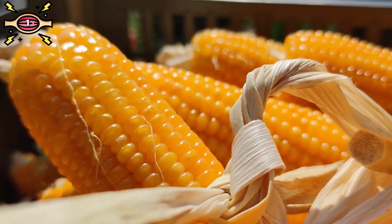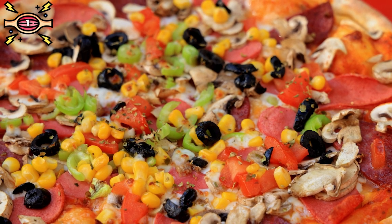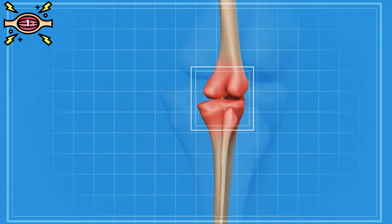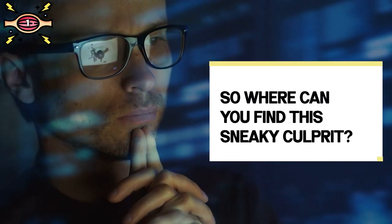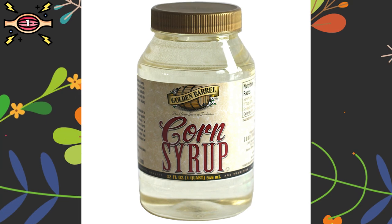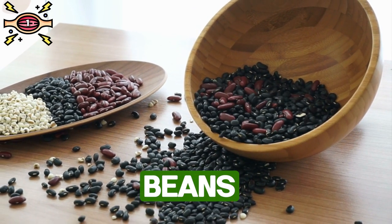Don't get us wrong — ancient corn is a nutritious and delicious grain, but the genetically engineered corn you find in processed foods, not so much. It's often treated with pesticides, including glyphosate, which can wreak havoc on your gut microbiome and trigger inflammation. You can find it in baked goods, cereals, breakfast bars, processed meats, and corn syrup. However, you can still enjoy corn by opting for organic varieties or trying substitutes like beans or peas.